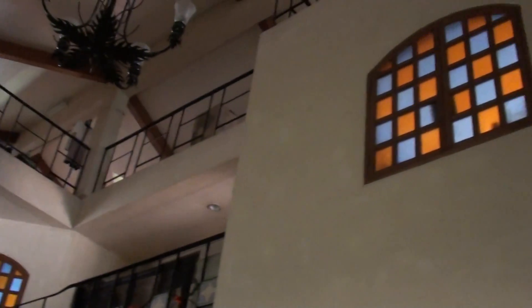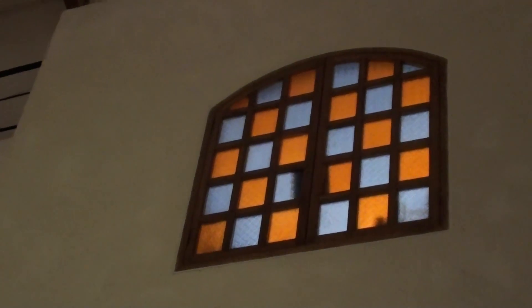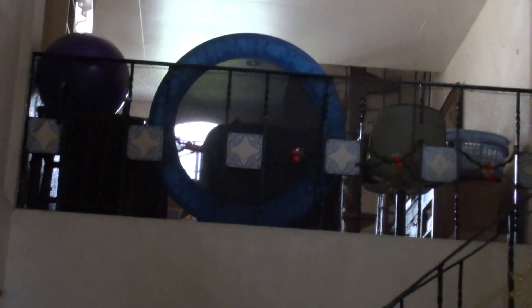It has five rooms. This is the master's room, and this is the children's room — it used to be a big room but the owner subdivided it for the children. There's also a family room. And these are spiral stairs going up to what we call the attic, where there's a gym. You can also convert that to a guest room or an office if you want.